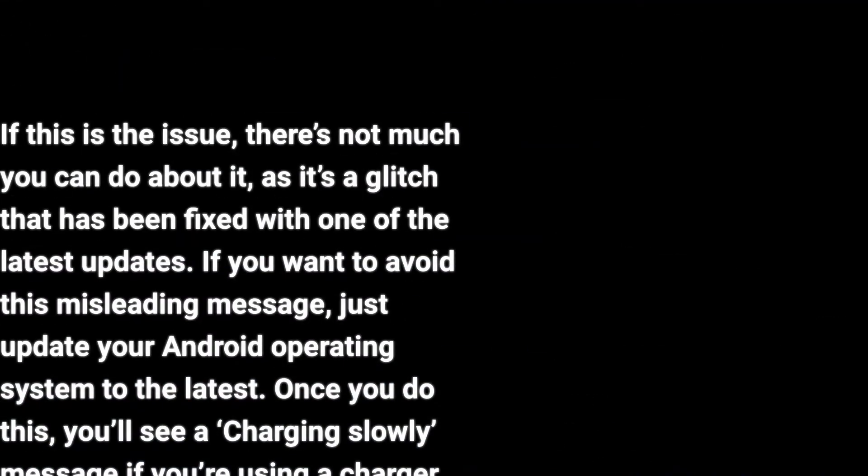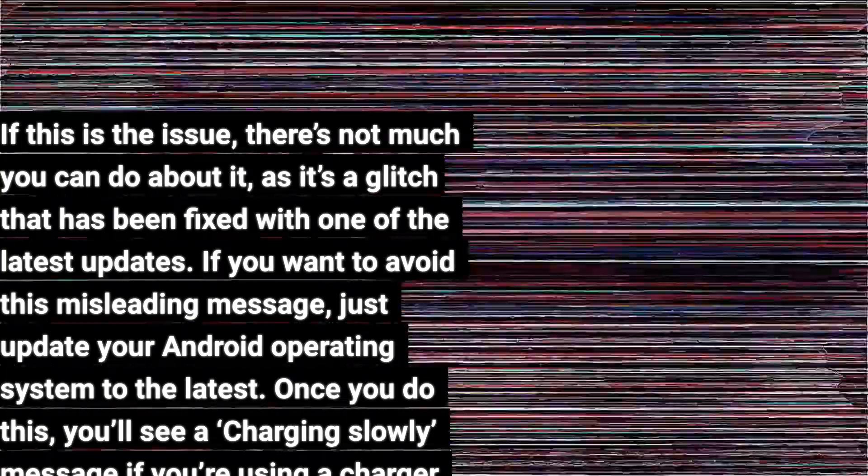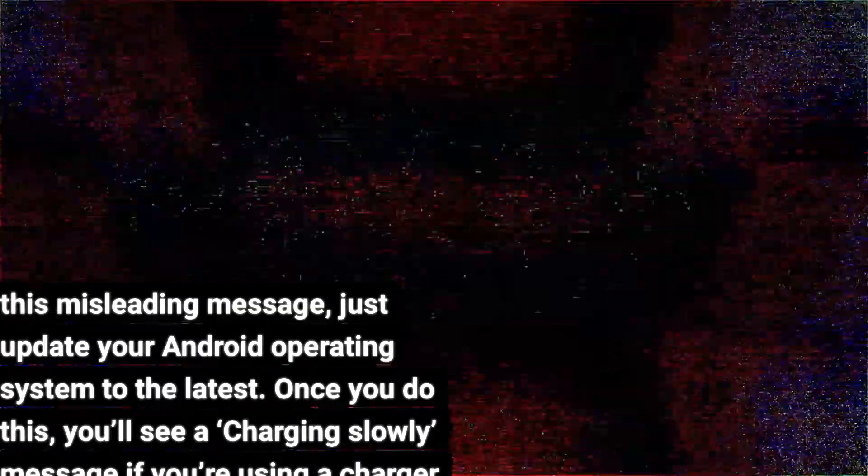If this is the issue, there's not much you can do about it, as it's a glitch that has been fixed with one of the latest updates. If you want to avoid this misleading message, just update your Android operating system to the latest. Once you do this, you'll see a 'charging slowly' message if you're using a charger other than Google's.